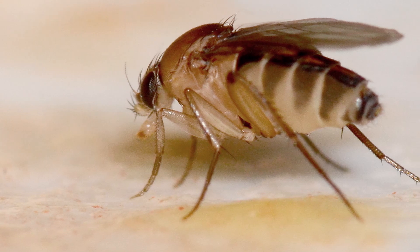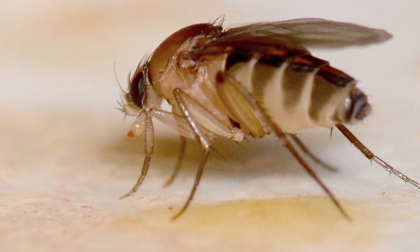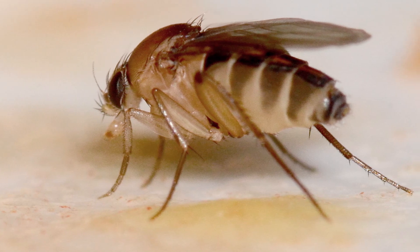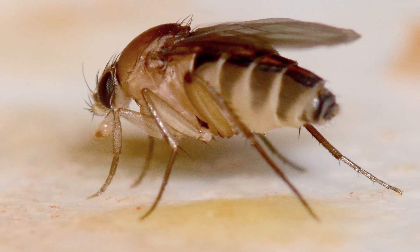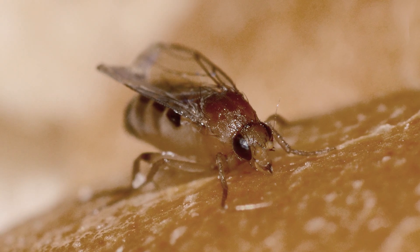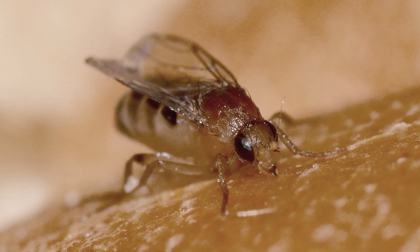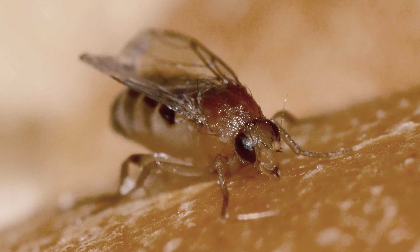These flies are similar in size to gnats and are attracted to decaying food, such as rotting potatoes, onions, or other stored tubers. However, their presence can also indicate broken septic lines or cracked septic tanks. But these flies, like vinegar flies, are attracted to many forms of moisture, including overripe bananas.